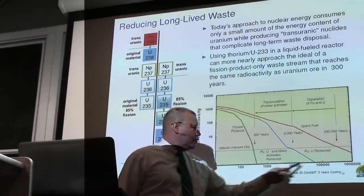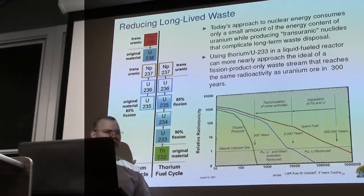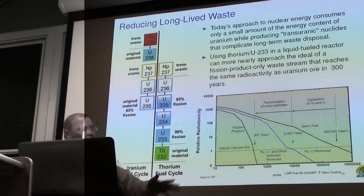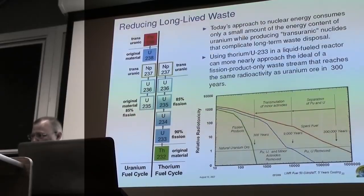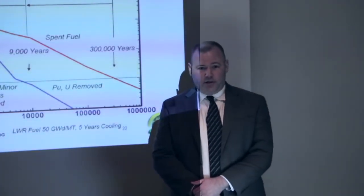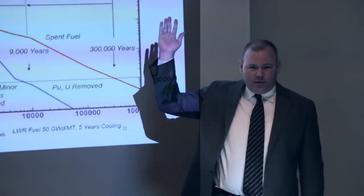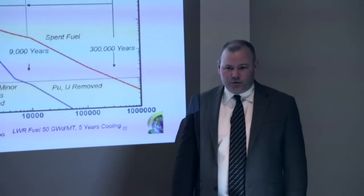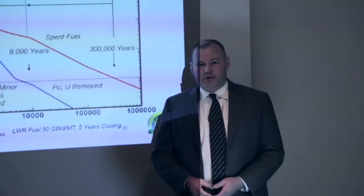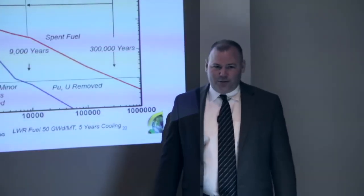If you can keep all the actinides out of the waste stream, you can shorten that timeline to about 300 years. One goal of the chemical processing system is keeping actinides out of the waste stream. I hate to even call this stuff waste — neptunium-237 is used to produce plutonium-238 that NASA uses for batteries in deep space probes. The Curiosity rover on Mars and the New Horizons mission to Pluto are both powered by this material. So even our so-called waste isn't really waste.